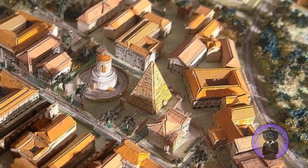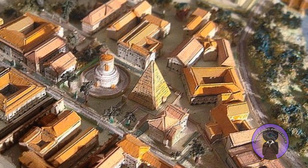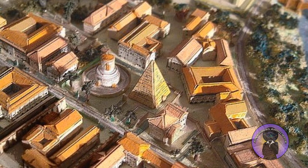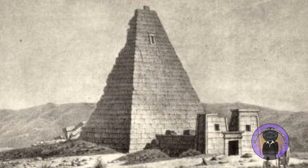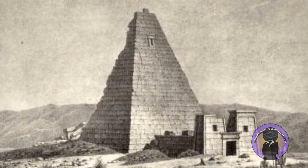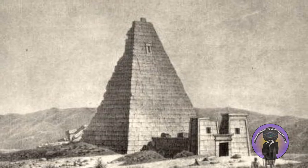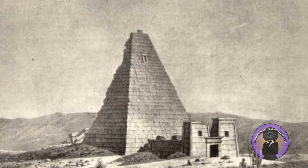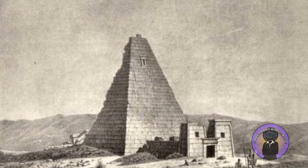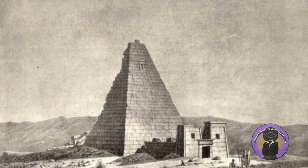According to 15th century accounts, the Meta-Romuli was constructed to a height of between 32 to 50 meters and covered an area of 625 meters squared. The interior was apparently accessed via a long tunnel that led to a 10.5 meter tall inner chamber containing four niches that may have held the cremated burials of the legendary founders.